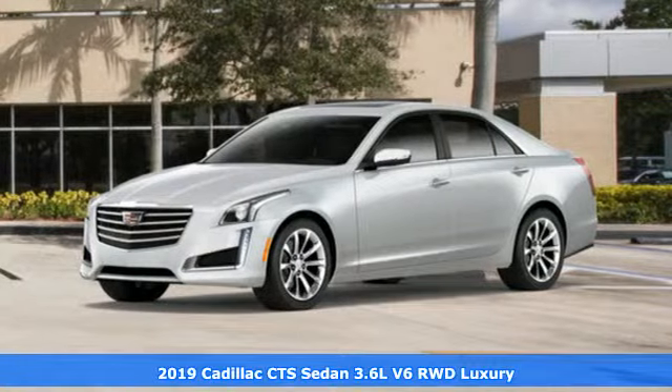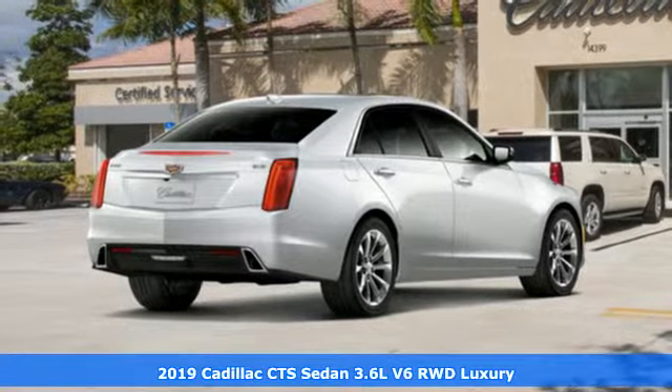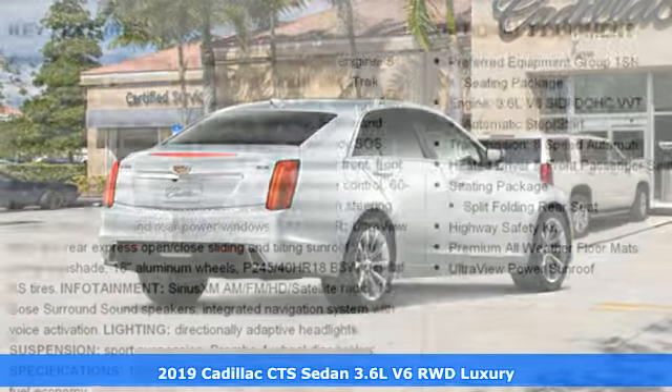It's a new 2019 Cadillac CTS sedan. Cadillac, a luxury maverick. It comes with all the amenities you need.